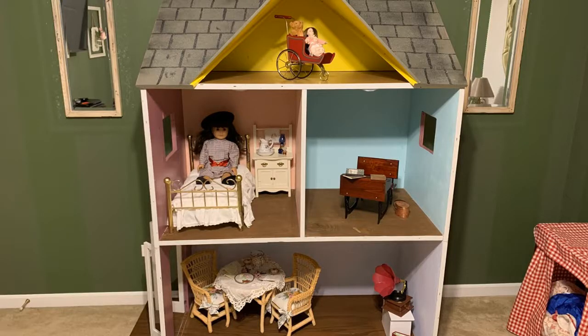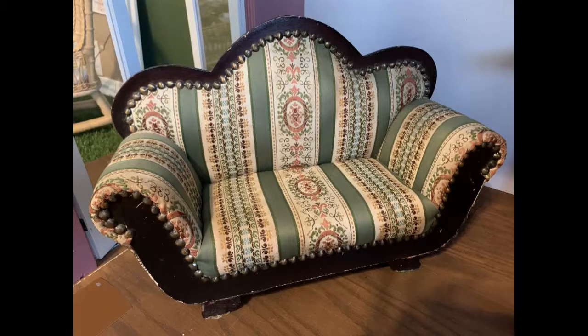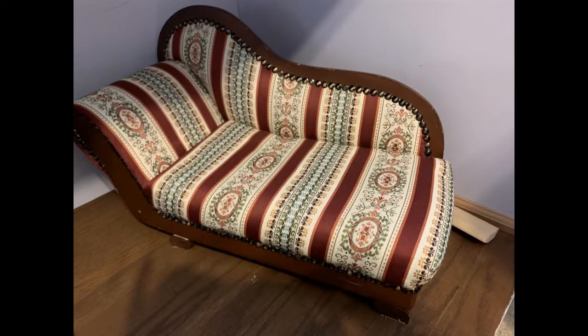The dollhouse didn't look very Victorian with these bright modern colors, and I only had garden furniture from American Girl. So I first had to find Victorian furniture. This couch is from Dayton Hudson, and so is this fainting couch.